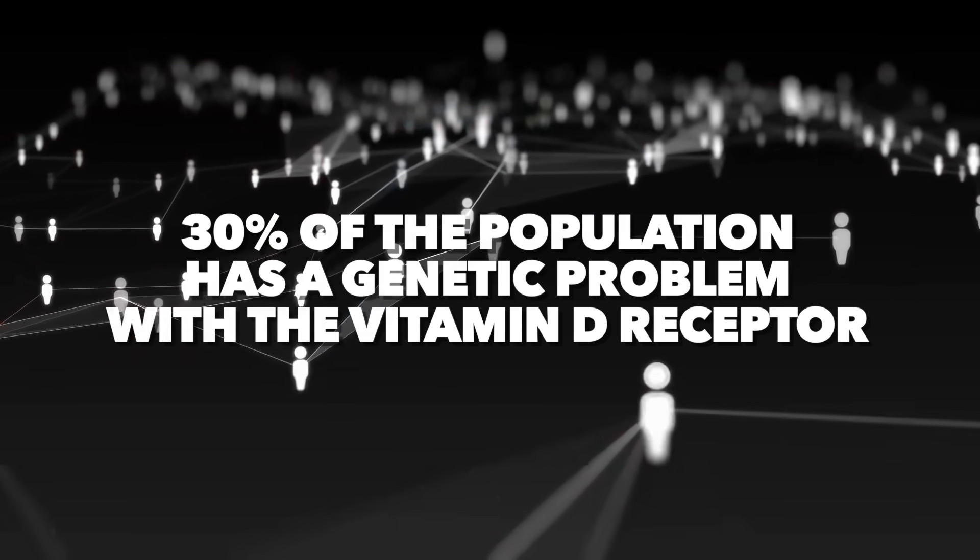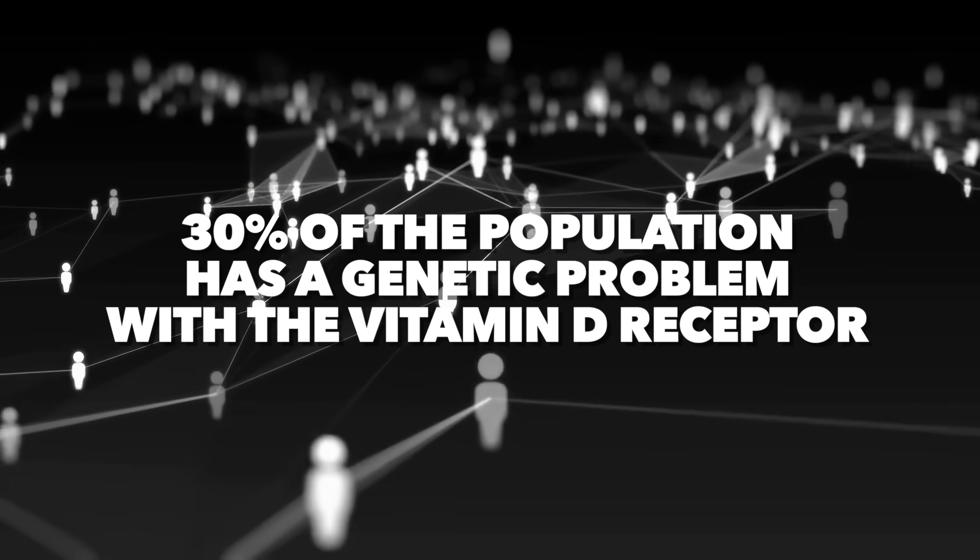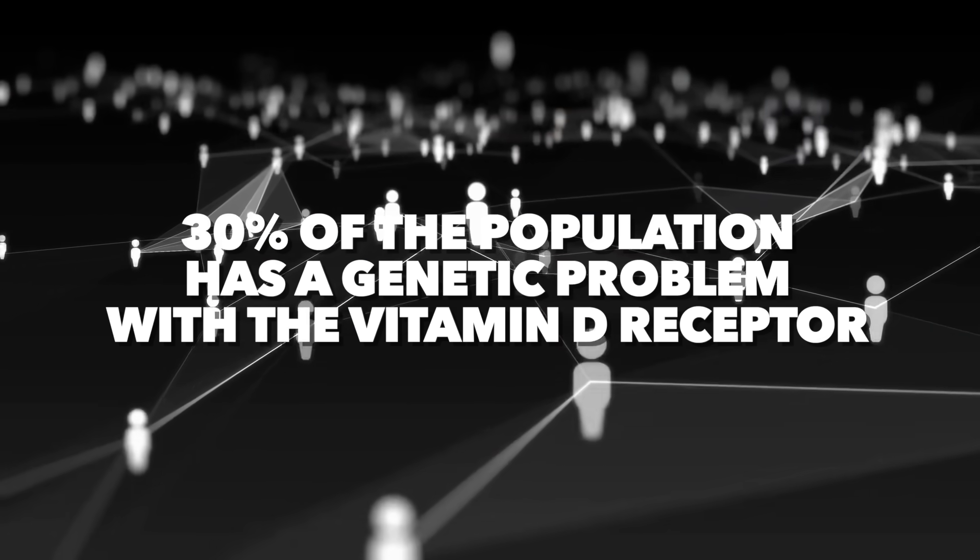About 30% of the population has a genetic problem with the vitamin D receptor, including myself, so normal amounts of vitamin D don't make the changes I need. To address this, it might be a good idea to get a genetic test to measure your vitamin D receptor. There are also some simpler things you can do — starting with looking at whether vitamin D receptor-related diseases run in your family.